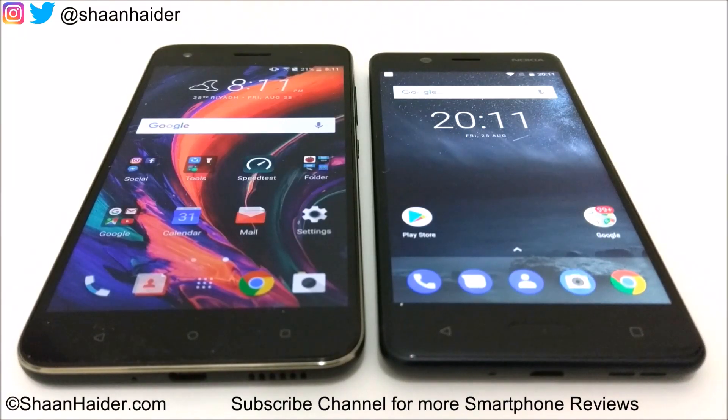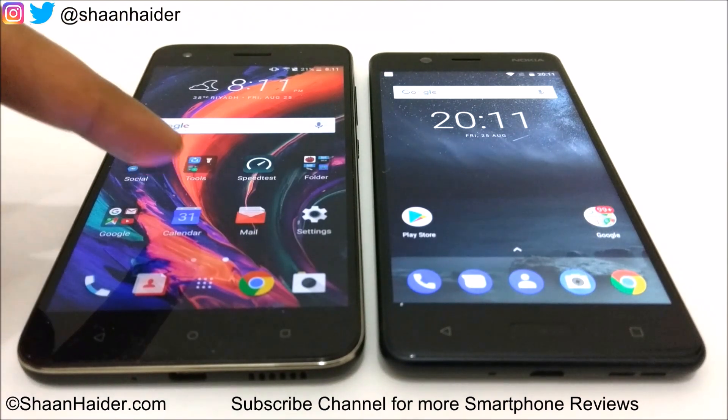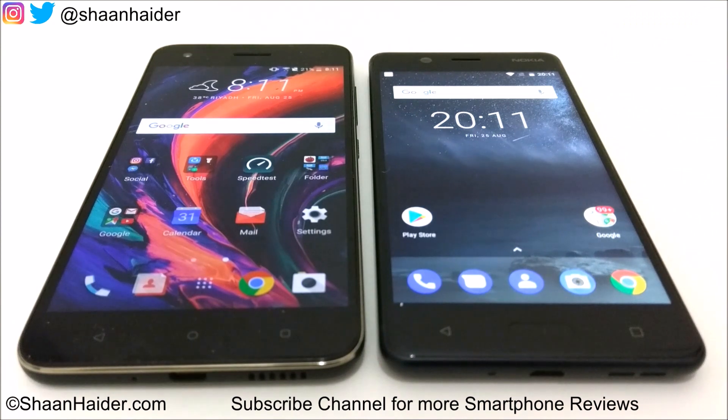Hey guys, this is Sean from shanathar.com and in this video we are going to perform a detailed benchmarking test comparison between HTC Desire 10 Pro and Nokia 5 smartphones.